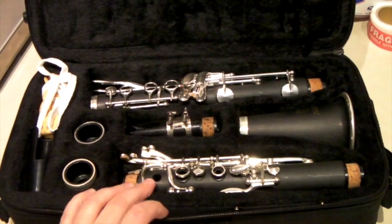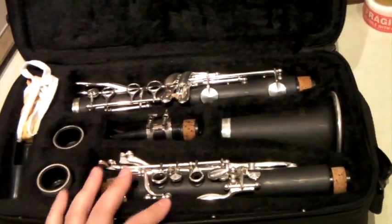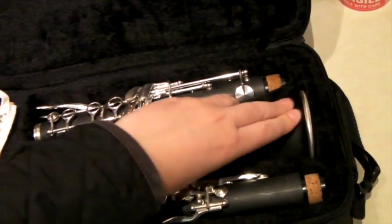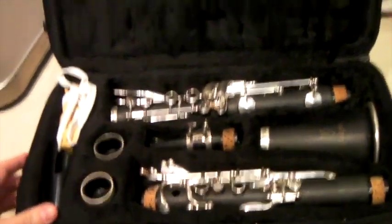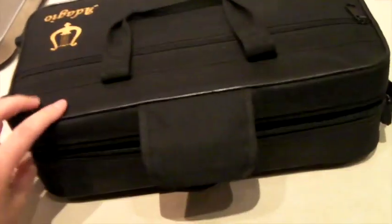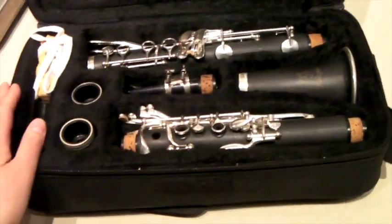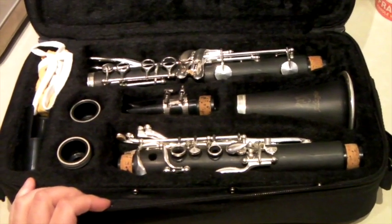This is a student model clarinet. It's not a fancy model — it's made out of a kind of resin, not as fancy as some you might see. It comes in a case. I bought it for just a couple bucks at a thrift store and it sold for $60.